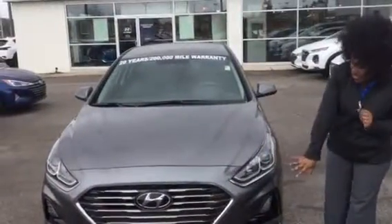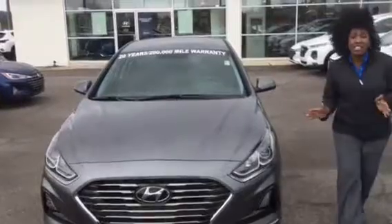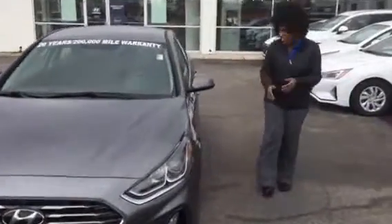It's going to have an amazing cascading grill, LED daytime running lights, projection headlights, and nitrogen-filled tires.